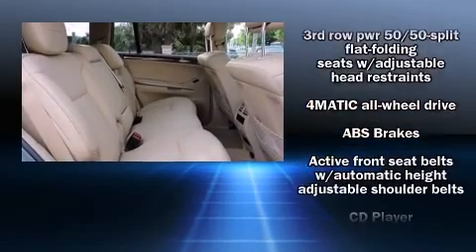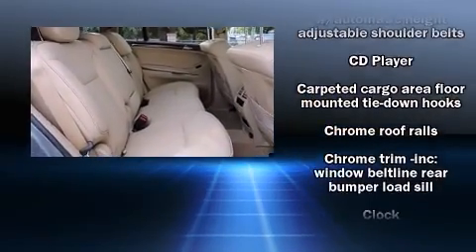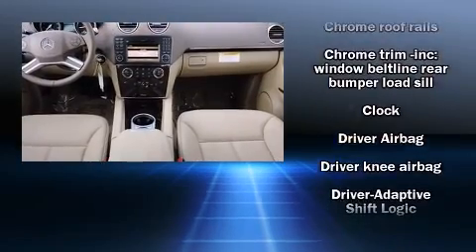Front and rear side impact airbags, traction control, brake assist, and anti-whiplash front head restraints.